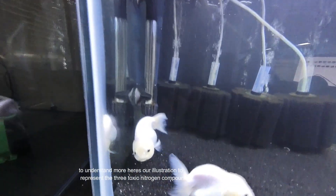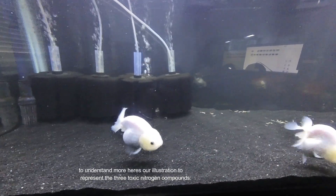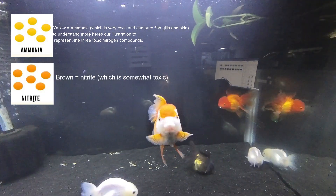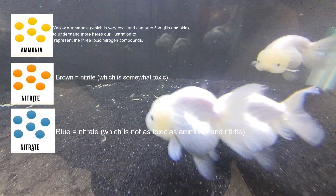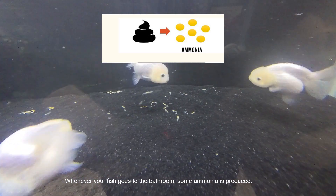To understand more, here's an illustration representing the three toxic nitrogen compounds: yellow ammonia, which is very toxic and can burn fish gills and skin; brown nitrite, which is somewhat toxic; and blue nitrate, which is not as toxic as ammonia and nitrite.